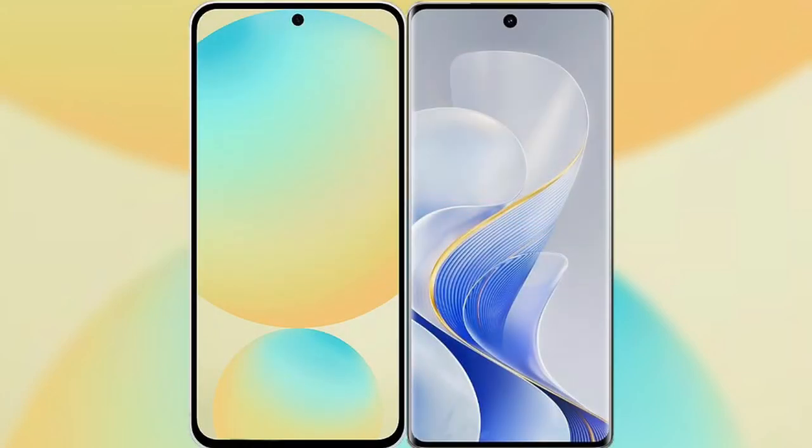In this video, I will compare the new Samsung Galaxy S24 FE with the Vivo S19 Pro.